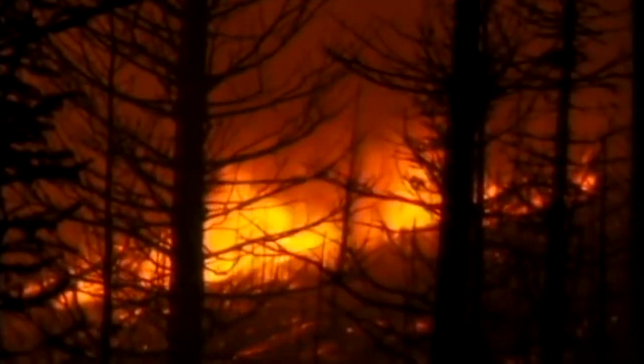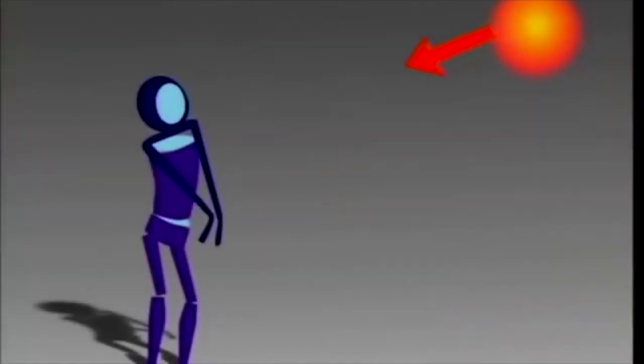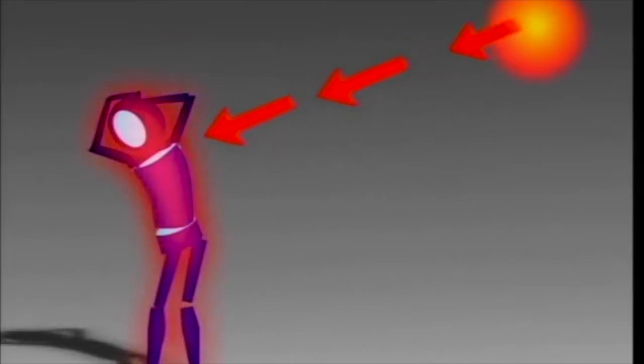Let's review the two most important types of heat a fire shelter might encounter. Radiant heat travels through space without heating the space itself — it turns into heat when it contacts a cooler surface. When you stand in the sun, the sun's radiant heat warms your skin, and when you stand near a campfire, you feel radiant heat from the flames.